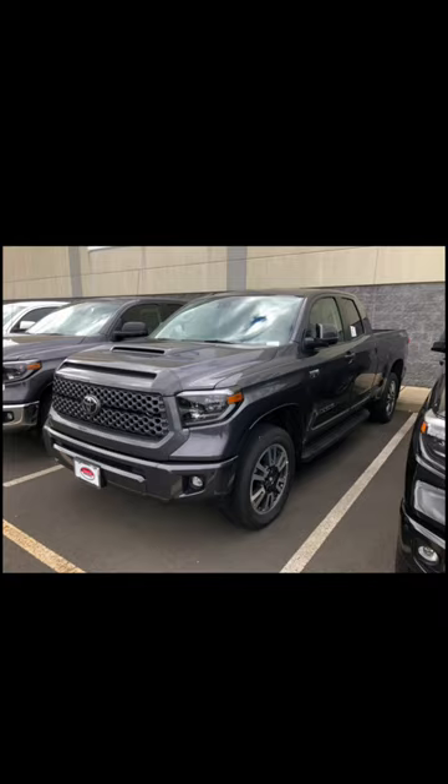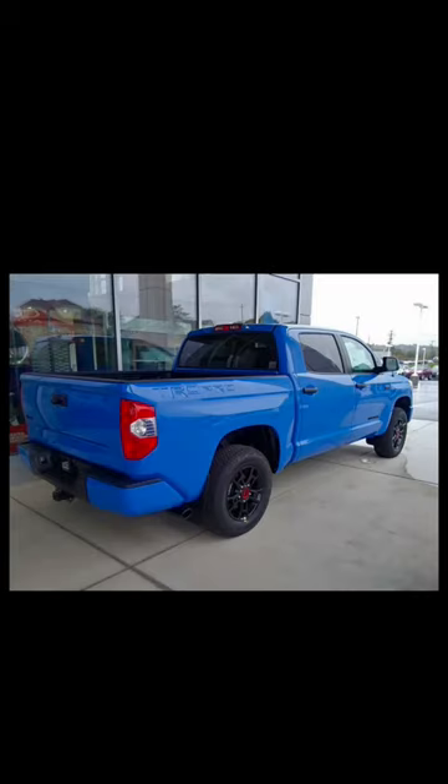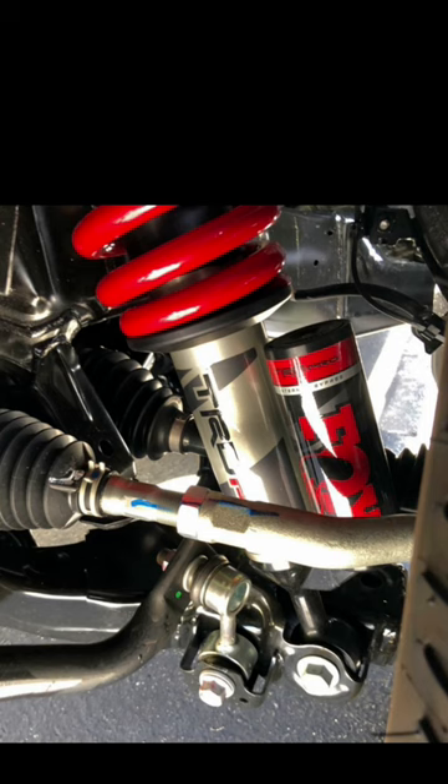In 2018, there was no TRD Pro Tundra because they introduced Toyota Safety Sense on the Tundra and the TRD Sport package. But when it was reintroduced in 2019, it had things like a moonroof, JBL sound system, BBS forged wheels, and the new TRD Pro suspension was from Fox.